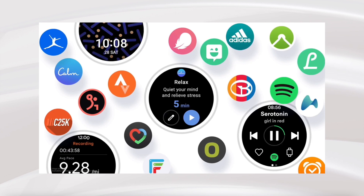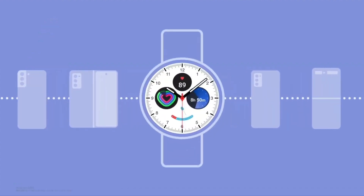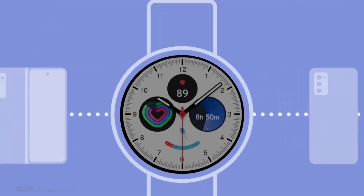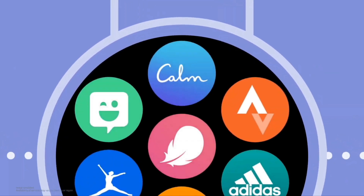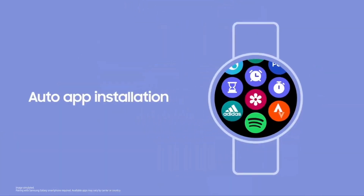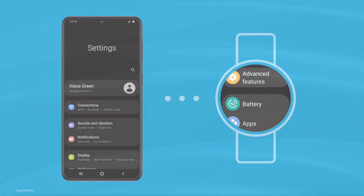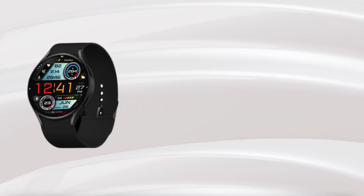First of all, Samsung finally announced One UI for Watch, which will be a skin over the Android Wear operating system to match with the ecosystem of Samsung devices. To run this operating system, Samsung and Google are bringing a new 5-nanometer chipset.